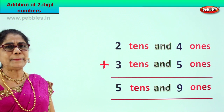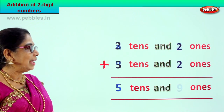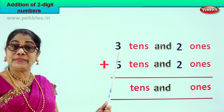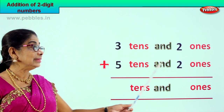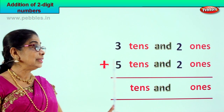Let's take a new sum. We are given three tens and two ones to add with five tens and two ones — that is thirty-two plus fifty-two.